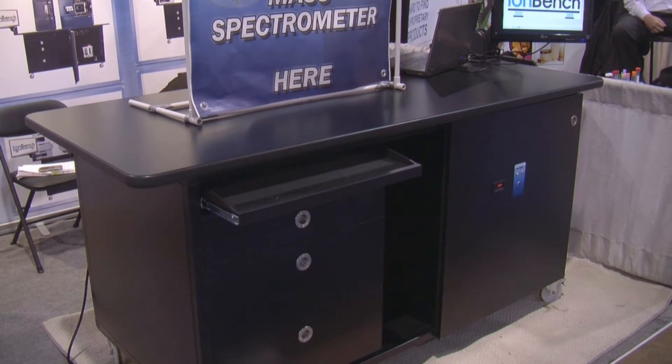The main features of IonBench MS are that the bench is on caster wheels and can be easily moved all around the lab. This provides safe spacing because we can save more or less 30% space in the lab. It also allows easy servicing of the mass spec — you can easily push and pull the bench against the wall.